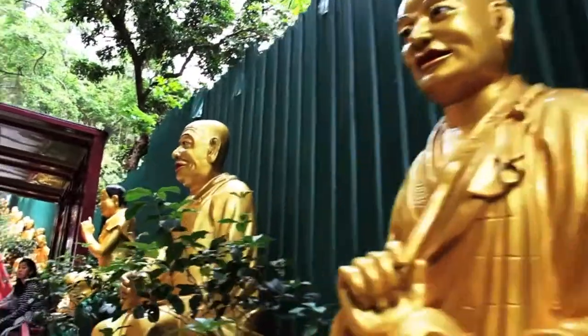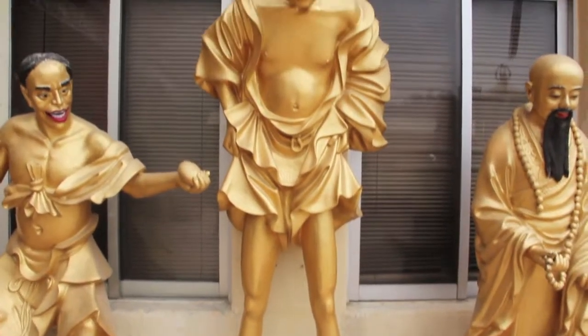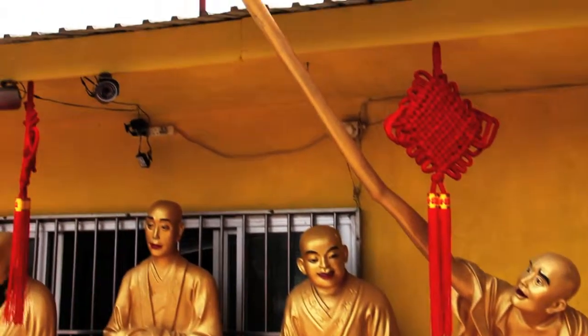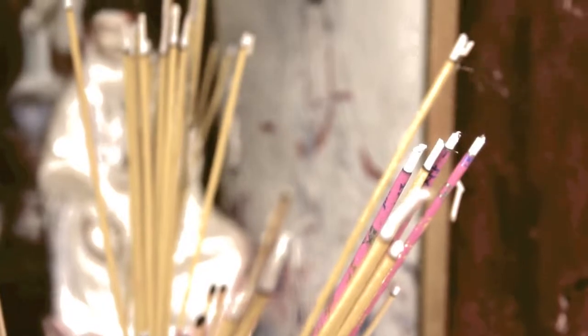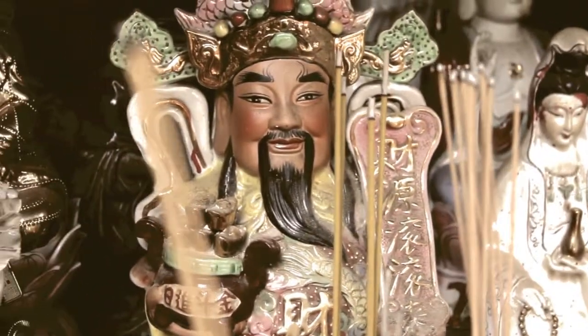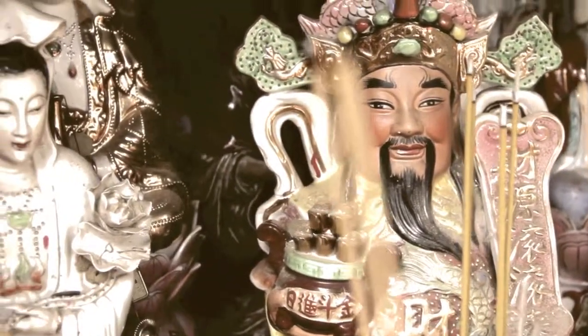Each Buddha represents a trait: love, luck, fertility, winning lottery numbers, long legs, a really long arm — you name it, they've got a Buddha for it. Construction of the monastery began in 1949 and it was designed and built by the Reverend Yut Kai.